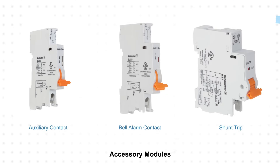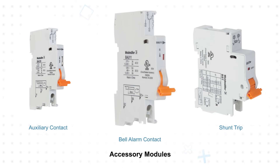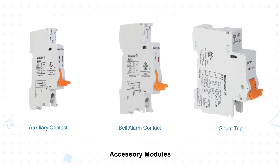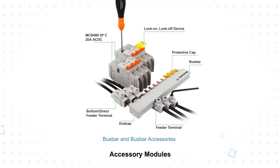Weidmuller also offers optional accessory modules including an auxiliary contact for status monitoring, a bell alarm contact for overload or short circuit indication, and a shunt trip to remotely trip and monitor the MCB. These are complemented by cuttable bus bars and bus bar accessories to complete the installation.